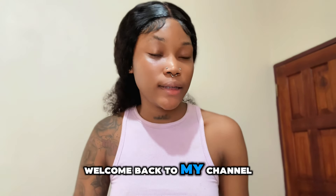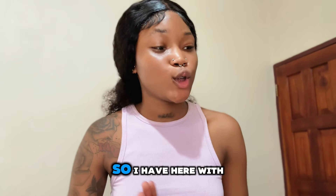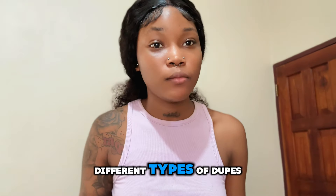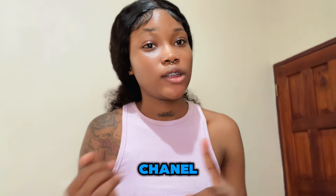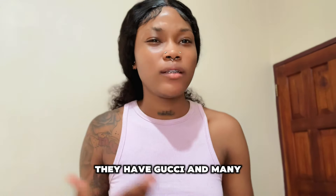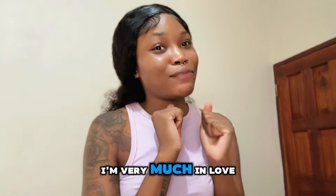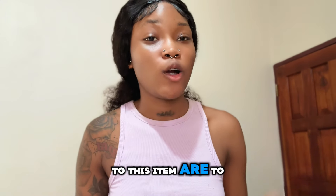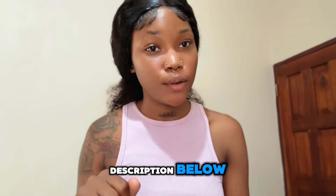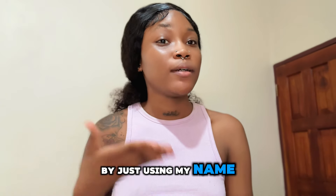Hi guys, welcome back to my channel. It's Tocheney and today this video is sponsored by Pick Your Company. They sell all different types of luxury dupe bags — Chanel, Louis Vuitton, Prada, Gucci, and many more. They sent me three bags and I'm very much in love. The link to their site will be in my description below, and you can get 5% off using my name, Tocheney.